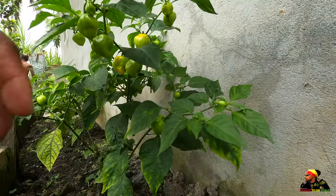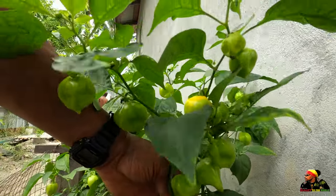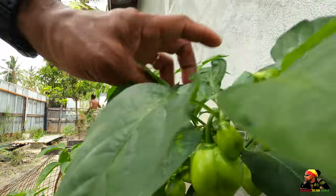Now this will bear a lot of pepper — you can see a lot of peppers on this one plant. I'm seeing a lot of peppers!